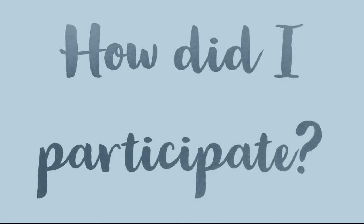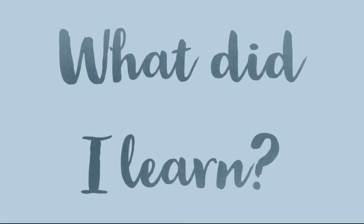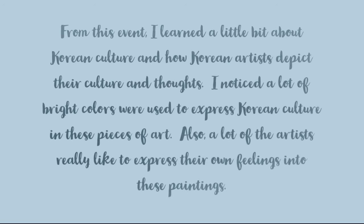So let's look at how I participated. I was able to participate with this event through a virtual walkthrough feature with Google's Arts and Culture feature. This amazing feature allowed me to tour all four branches of the museum from my home. From this event I learned a little bit about Korean culture and how Korean artists like to depict their own culture and thoughts into their artwork. I did notice a lot of bright colors were used to express Korean culture in a lot of these art pieces. I believe it showcases their different customs and the different lives of people. Also a lot of the artists did really like to express their own thoughts and feelings in their paintings.